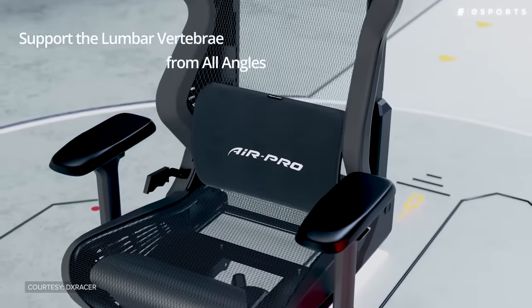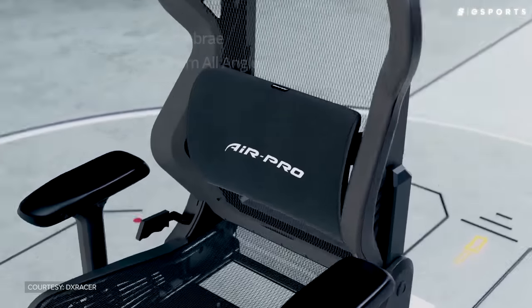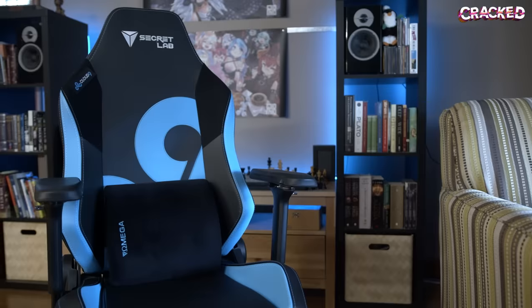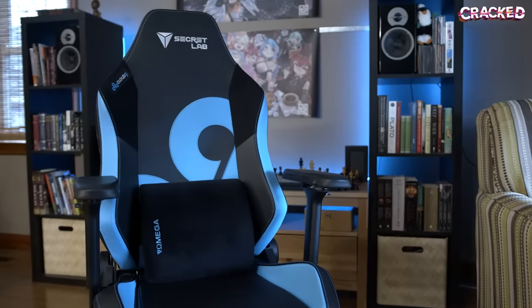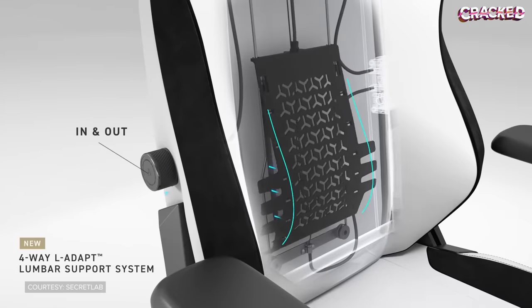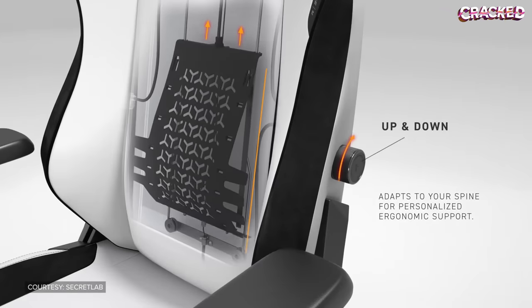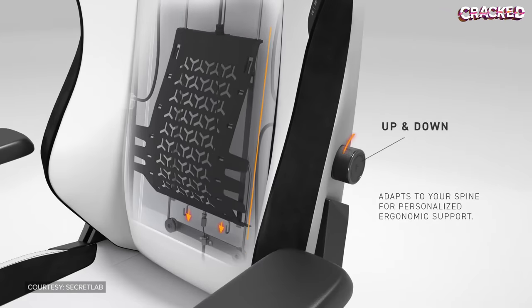Some gamer-focused chair brands have become much more cognizant of these issues and pivoted to making their chairs much more ergonomic. Secret Lab, for example, ditched those awful lumbar cushions and replaced them with a system that's built directly into the chair, so you can actually adjust the height and depth of the support against your spine. Ultimately, the most ergonomic chair is the one that fits you best — not all thrones are a perfect fit for every king and queen out there.